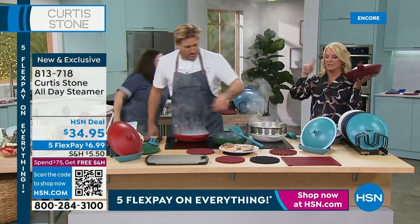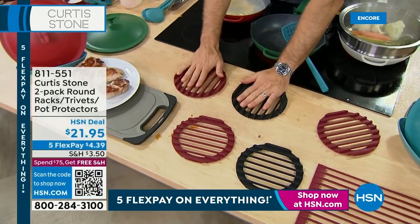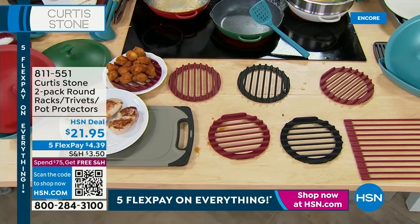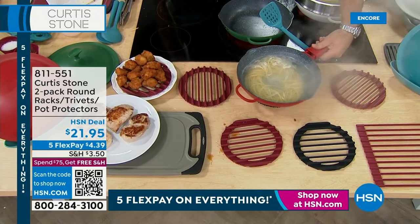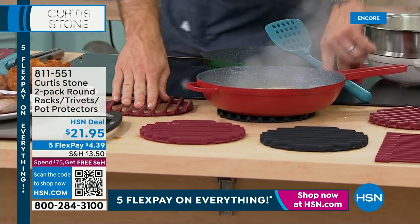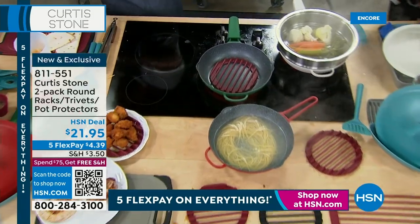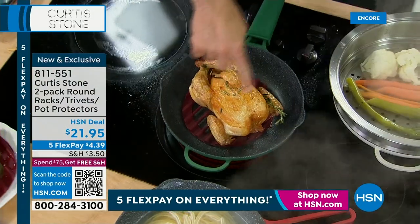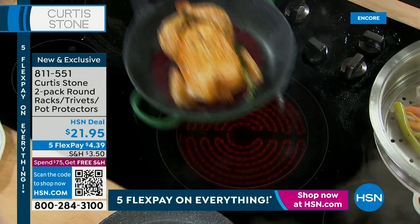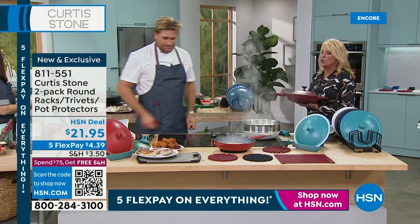The third item is the trivets. Black or red — here they are. There are 1,500 of these spoken for and we only have 1,000 left. You get two. You can use it as a little rack, bring up a red-hot pan and drop it straight on that trivet — it protects your dining room table and kitchen counters. Or if you want to throw this inside the pan and roast a chicken, it becomes a roasting rack. So it's really a dual-purpose item. Very smart, very pretty.